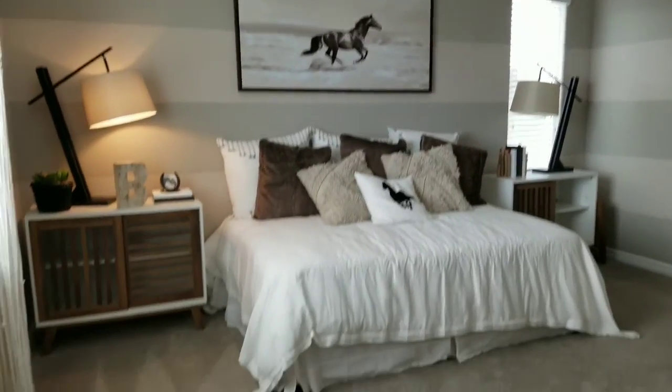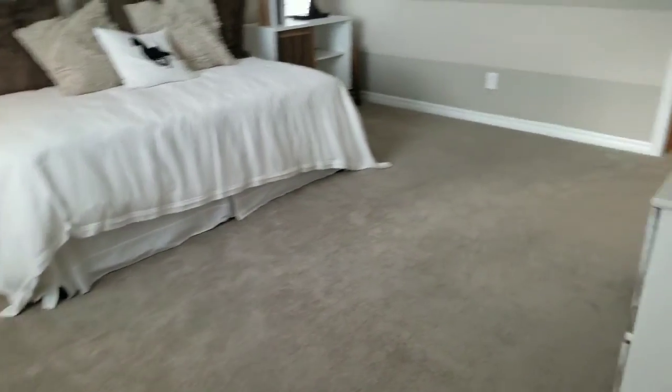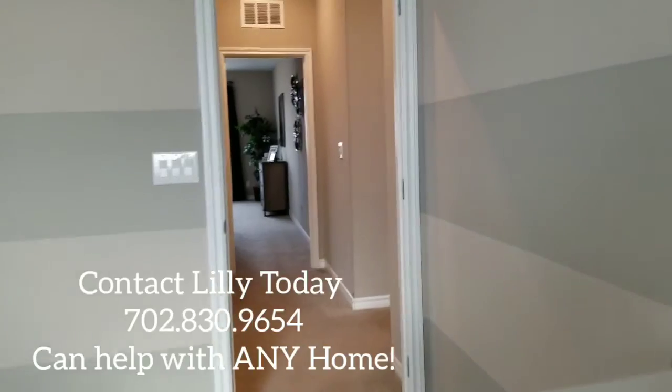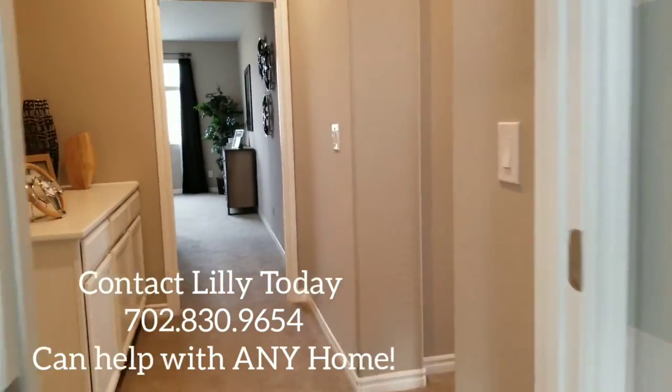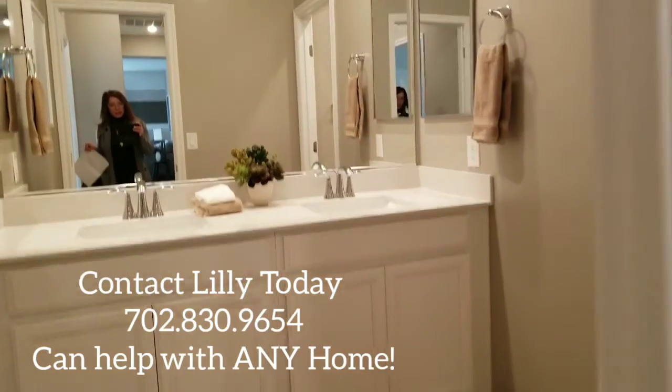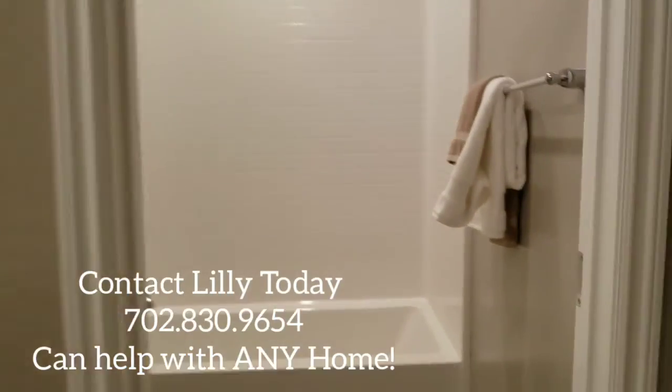I'm going to start with one of the bedrooms, which is so spacious — there's a walk-in closet. These rooms are really, really nice and big. As you can see, there's a full bathroom here too.